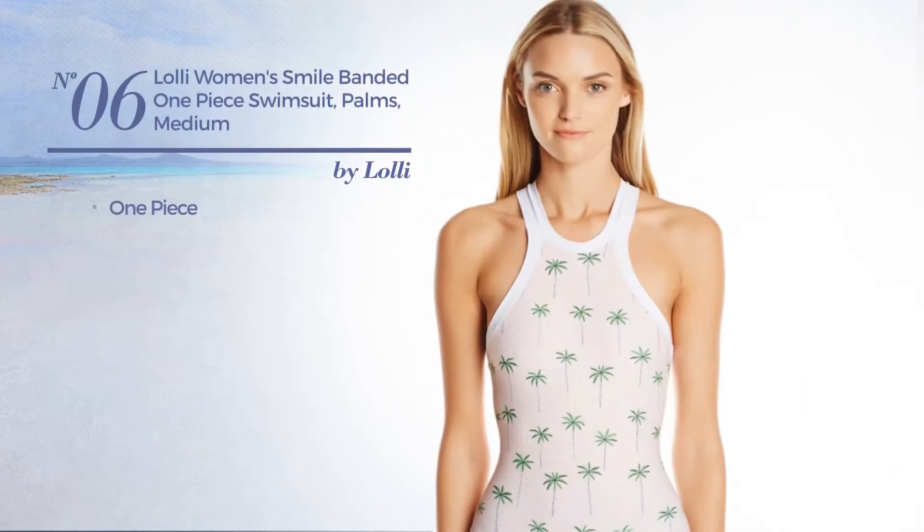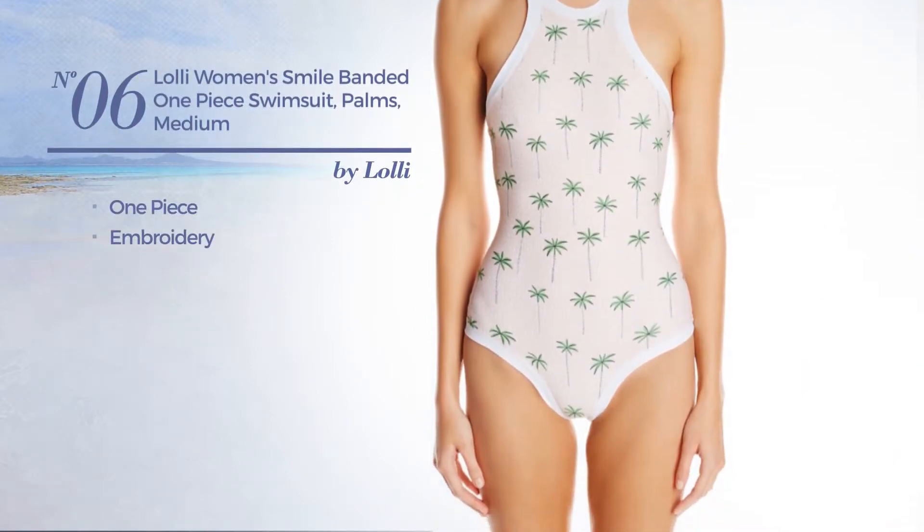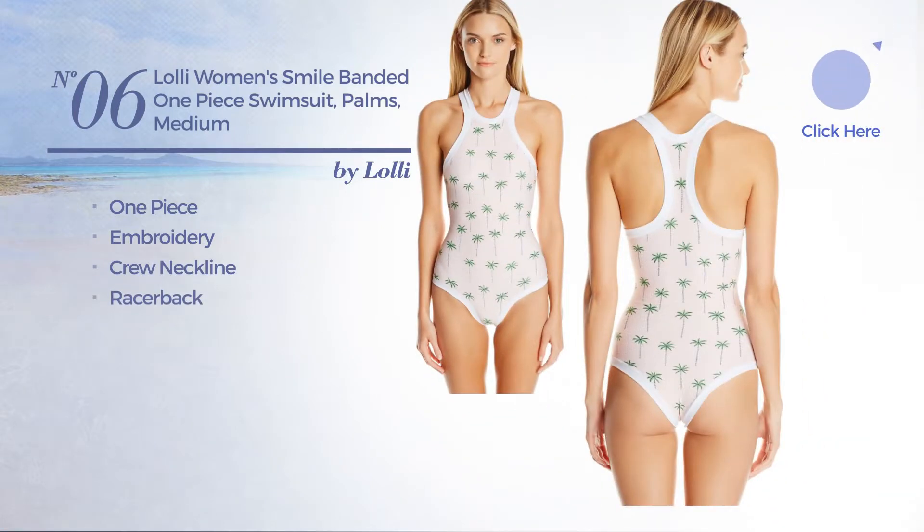Number 6. A one-piece swimsuit styled with embroidery. This swimsuit includes a crew neckline, racer back, and band. Available in two other colors.